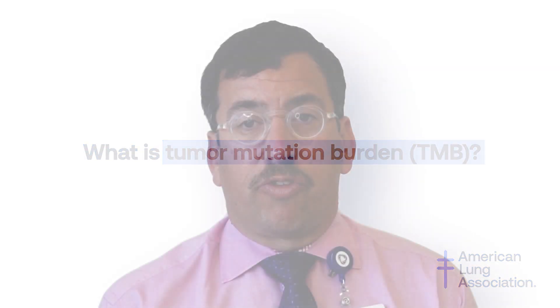There is a tremendous amount of work going on looking at various biomarkers — markers that predict the likelihood of one benefiting from an immunotherapy.